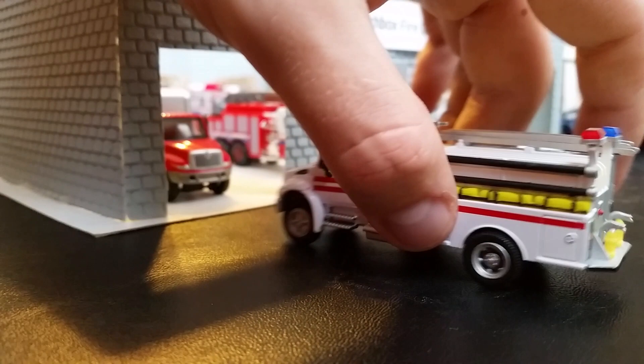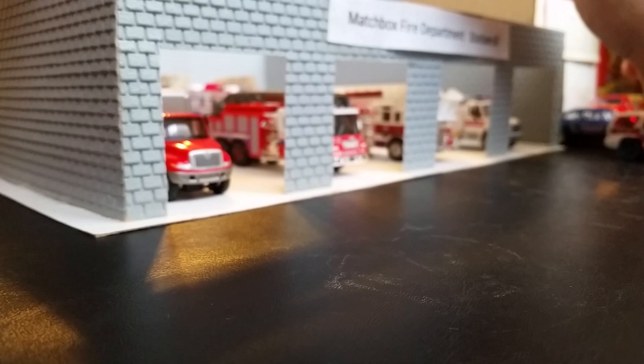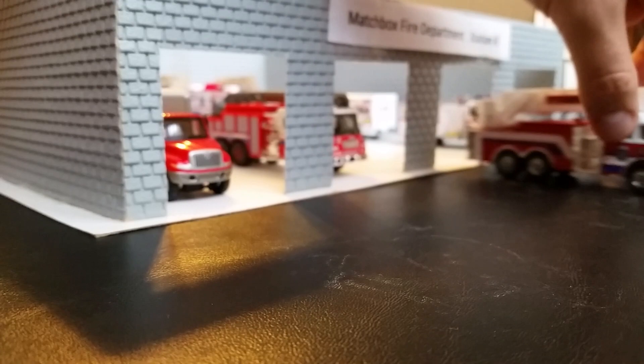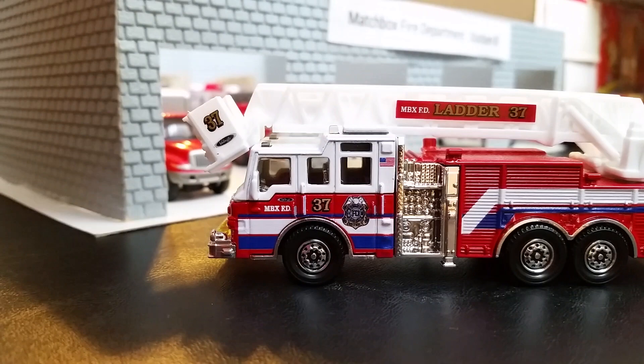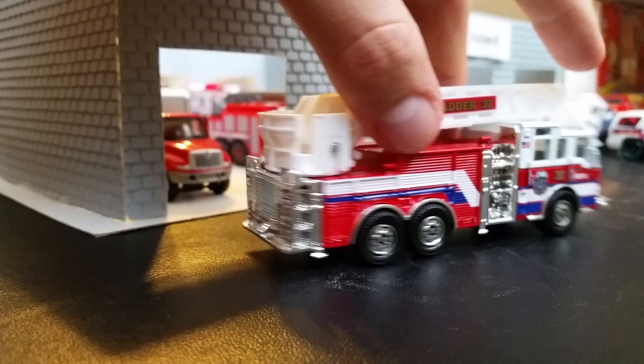This is Engine 8, which will be housed all the way over here. Up next is Truck 8. Truck 8 was also recently purchased — it's a 2015 Pierce Velocity 100-foot tower ladder, rear-mounted. This is actually the station's color scheme.